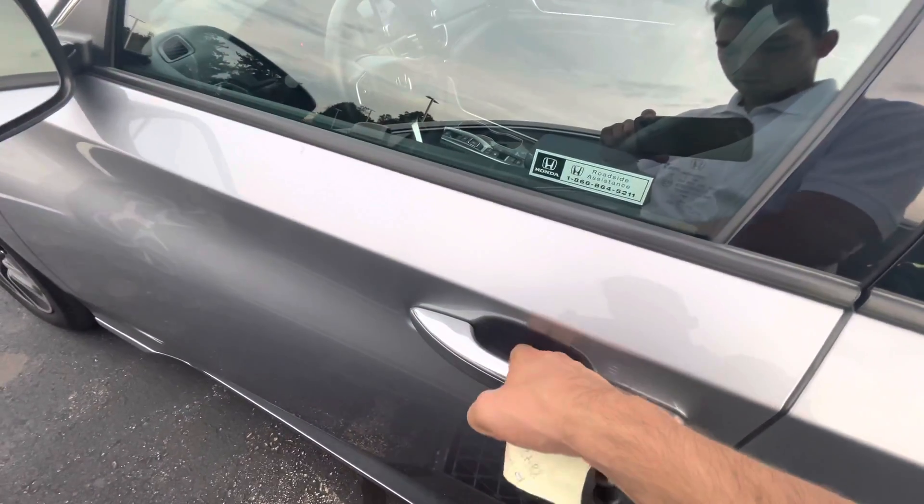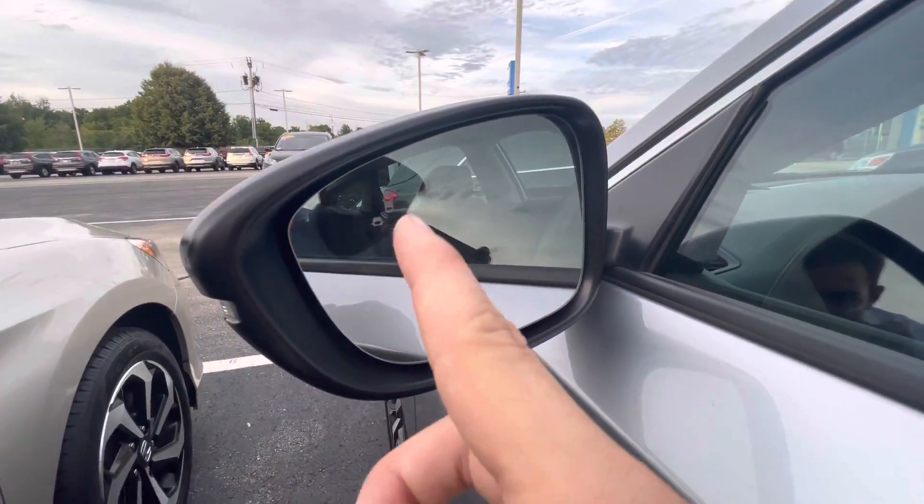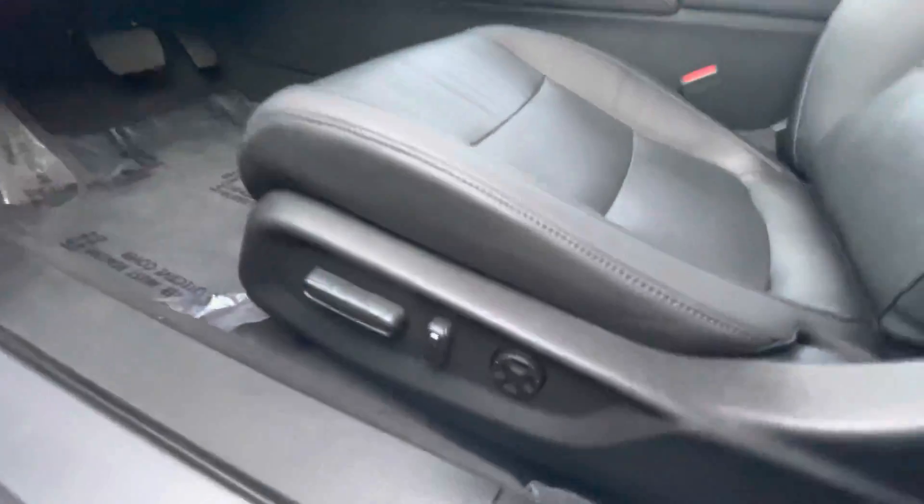You can actually lock the car right from here and unlock it just like that. That's the blind spot monitoring. And here's the power adjustable seat with lumbar support.